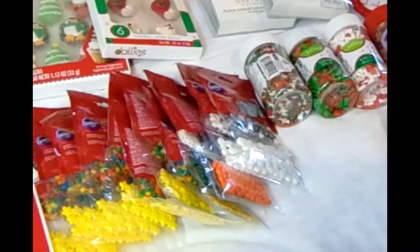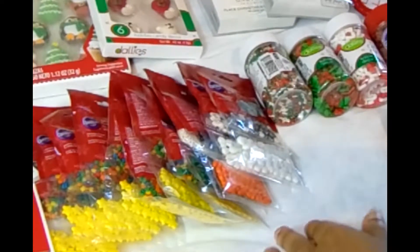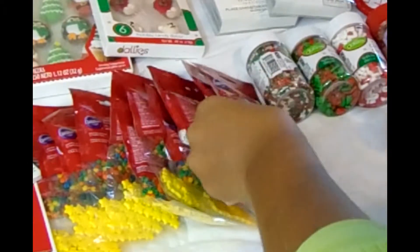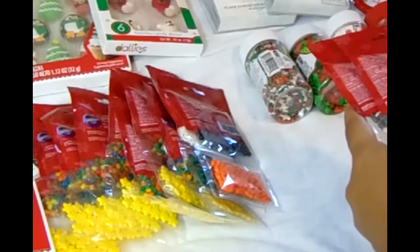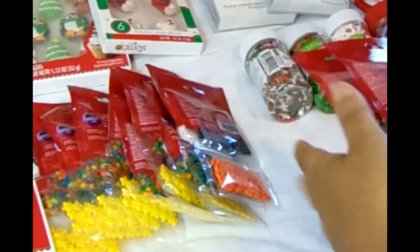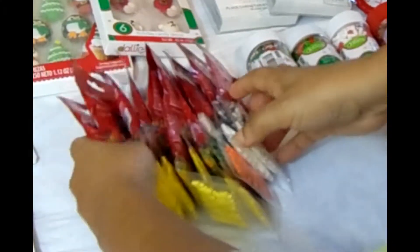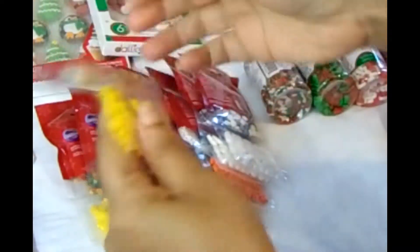I'm a very big fan of Wilton products, so anything I find from Wilton on clearance I make sure to get, because Wilton is a little bit pricey but it's a very good company. I love all their products, especially for baking. Everything you see here will go into the business, and these little cookie decorations are so cute.